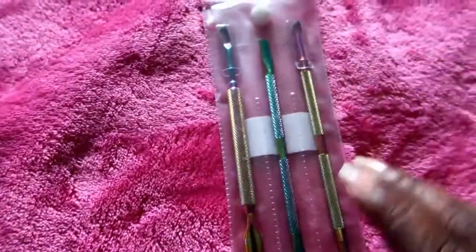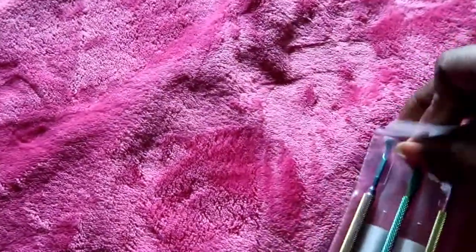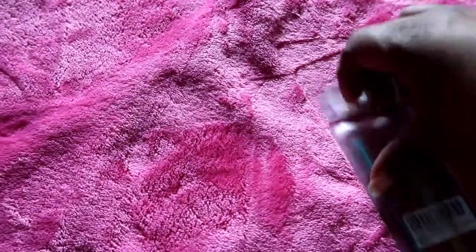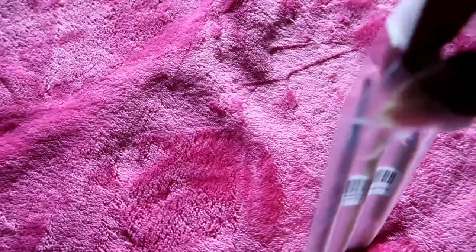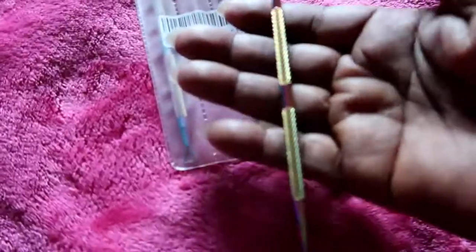The next item is this cuticle pusher set — and like I said, they all came from Amazon. I'll put the links in the description if I can find or remember them. I really liked it because of the rainbow holographic type of effect, so that's why I got it.